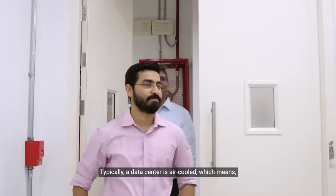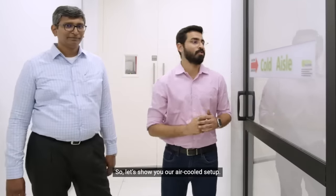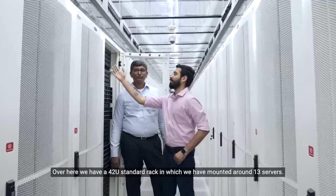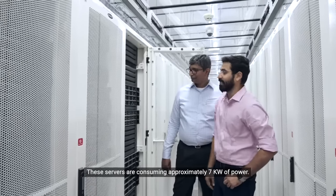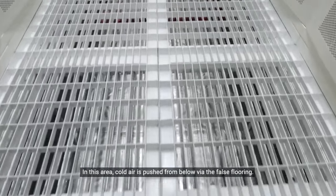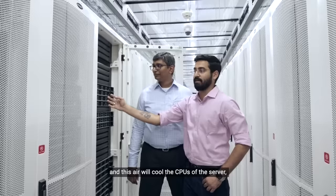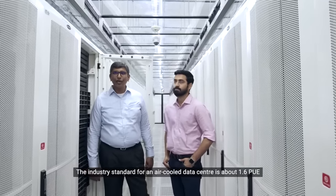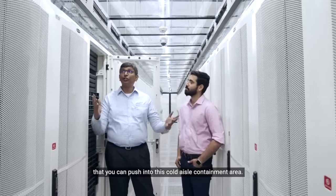Typically, a data center is air-cooled, which means cold air is used as a medium to manage the overheating of the server. This is our cold air containment area. Over here, we have a 42U standard rack in which we have mounted around 13 servers. These servers are consuming approximately 7 kilowatts of power. In this area, the cold air is pushed from below via the false flooring. This cold air is then sucked by the servers to cool the CPUs, and hot air is exhausted out from the back side into the hot aisle. The industry standard for an air-cooled data center is about 1.6 PUE, and that's largely driven by the temperature and the volume of air that you can push into this cold air containment area.